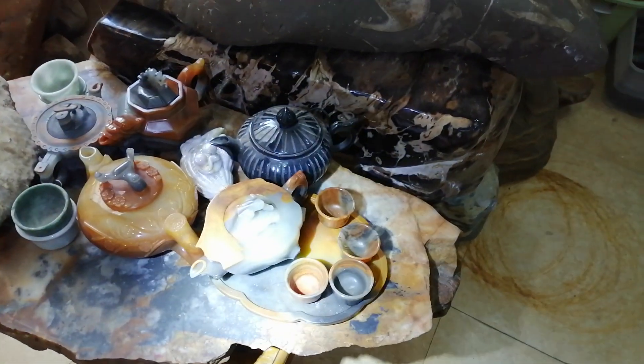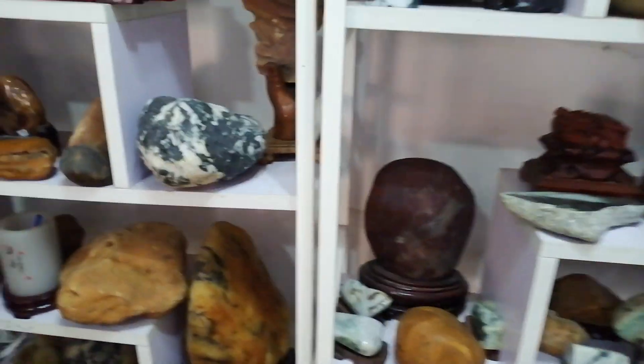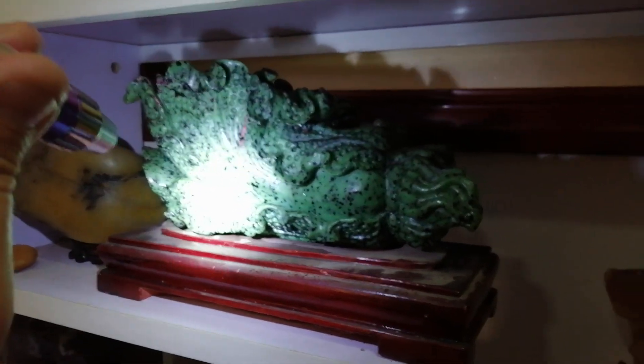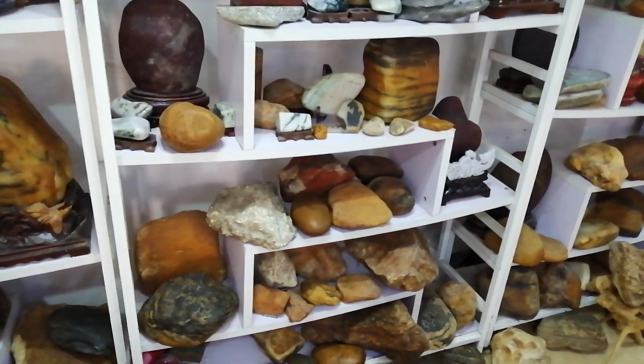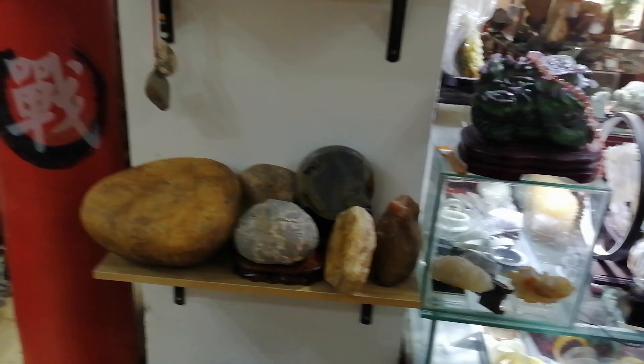There's a tea set there made of Huanglongyu — some tea sets. It's a great shop. It's a jewellery shop but it's also a mineral shop — it's even like a museum, a geology museum of the local area. Most of the stuff is from here in Yunnan or from Myanmar, but there are some things from elsewhere.